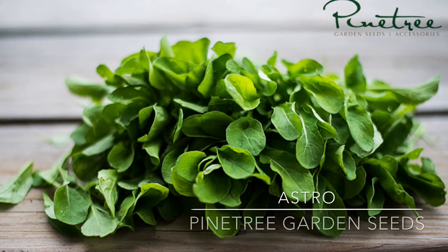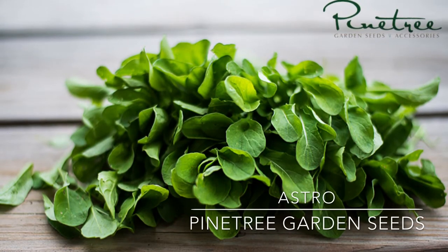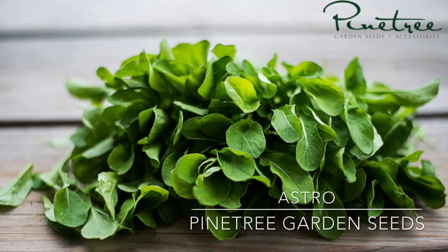Astro Arugula is slower bolting, more cold tolerant, has a milder flavor, and you can start picking it at 21 days.